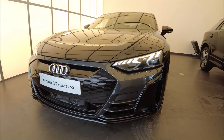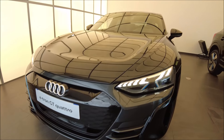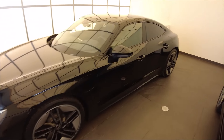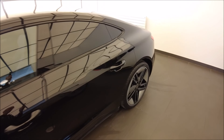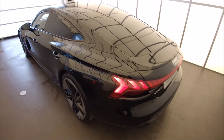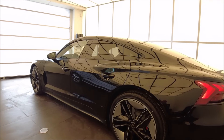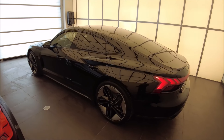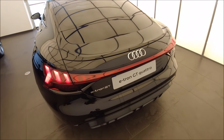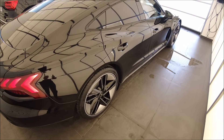Bonjour à tous, on se retrouve aujourd'hui pour découvrir cette nouvelle E-tron GT, nouveauté de la gamme E-tron de chez Audi. Elle fait 5m de long par 2m de large, elle a une très faible hauteur — 1m40 de haut. On verra à l'intérieur qu'on est posé très bas près du sol. Au niveau du look, elle est vraiment fidèle au concept car qui avait été dévoilé ; ils sont vraiment allés loin dans la partie design.